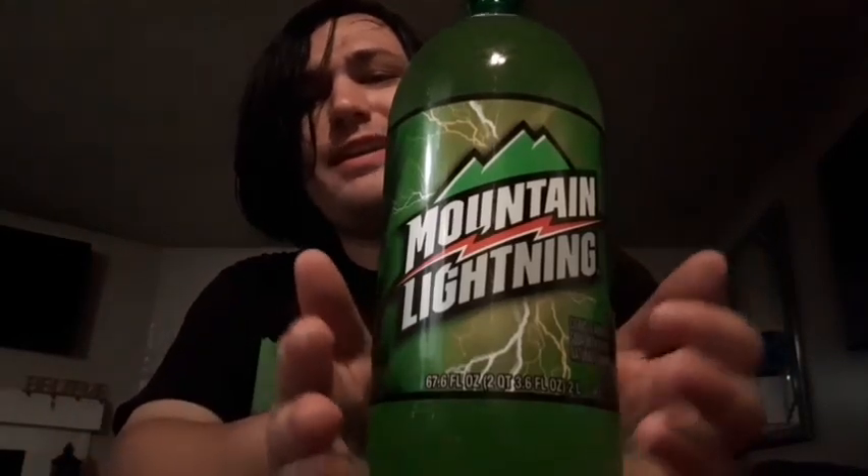I think the only place you can get this — I have to assume it's at Walmart. I'm not sure if it's only exclusive to Walmart or if you can get it anywhere else, but yeah. So we're going to do this video, so Mountain Lightning.